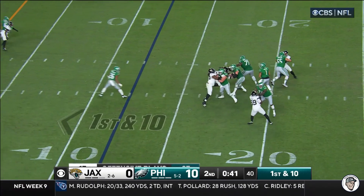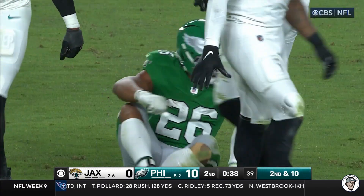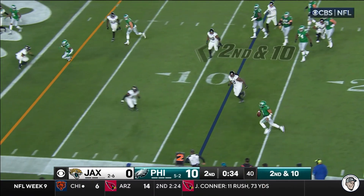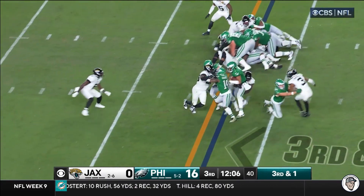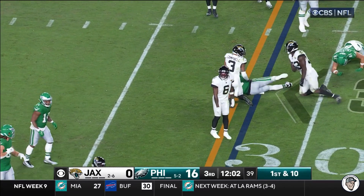On first down, Hurts over the middle and it is dropped by Barkley. Play clock at two. Hurts on the move again and Hurts goes out — did not get the job done on the two-point conversion. Hurts to the outside and stretches forward, just enough for the first down.